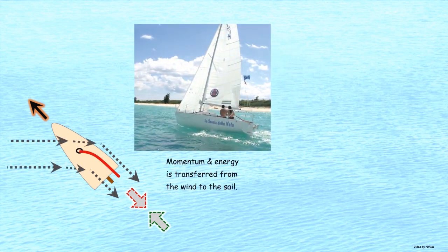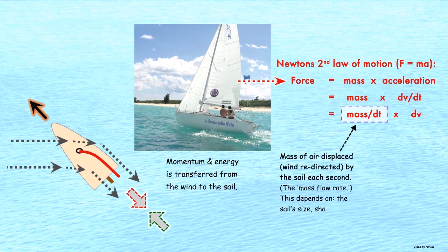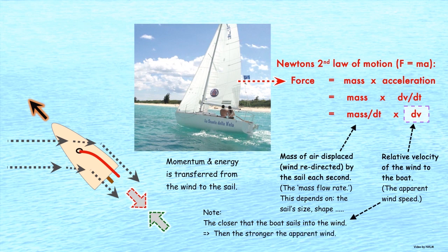Momentum and energy is transferred from the wind to the sail, pushing the boat forwards. According to Newton's second law of motion, the force generated equals the mass of air displaced by the sail each second times the velocity of the wind. Also, the closer that the boat sails into the wind without being in the irons, then the stronger the apparent wind and the greater the forward force that the sails can generate.